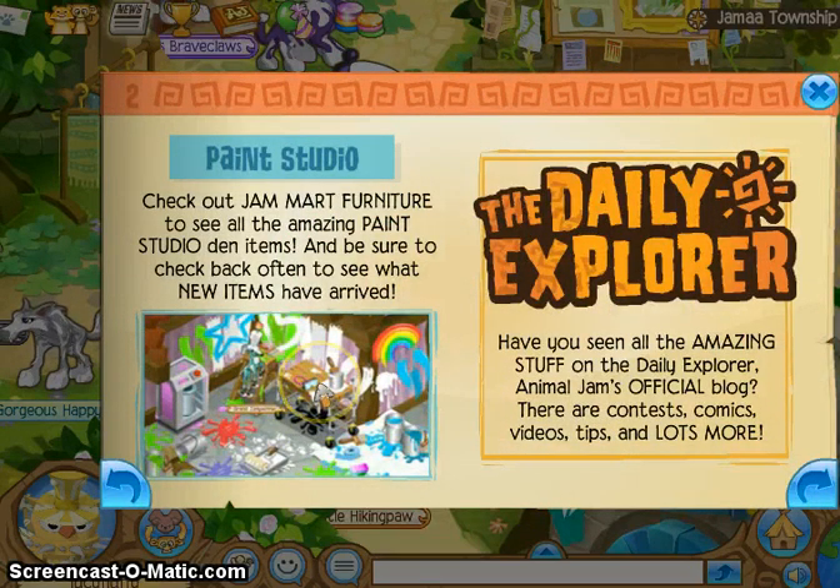The paint studio's here! Check out JMR Furniture to see all the amazing paint studio den items, and be sure to check back often to see what new items have arrived.